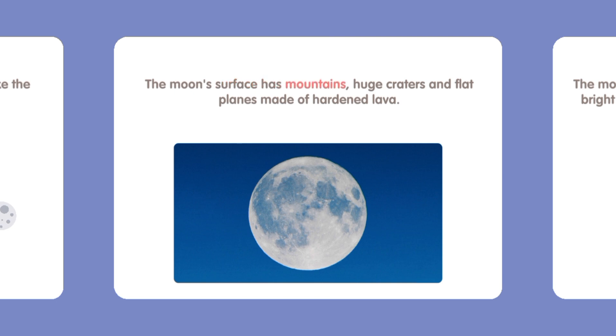The moon's surface has mountains, huge craters, and flat plains made of hardened lava.